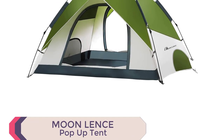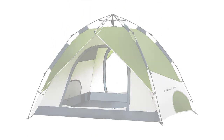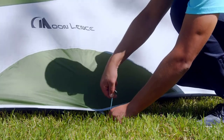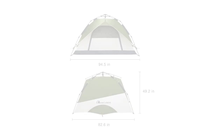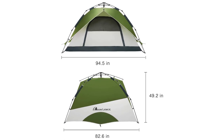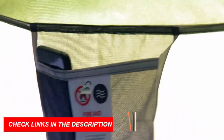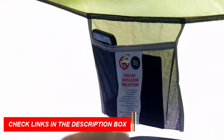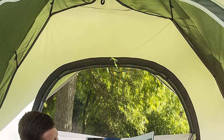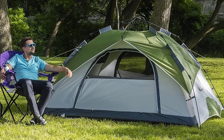The Moon Lens Pop-Up Tent is spacious, comfortably accommodating four adults, and is incredibly lightweight at just 4.9 kilograms. Its compact folded size makes it easy to carry in the included carry bag. The tent is designed for ultimate comfort with two large doors, dual zippers, and ground vents for excellent ventilation. It offers superior protection with its 190T PU material and 210D Oxford ground sheet, providing 2,000mm water resistance and UV resistance.